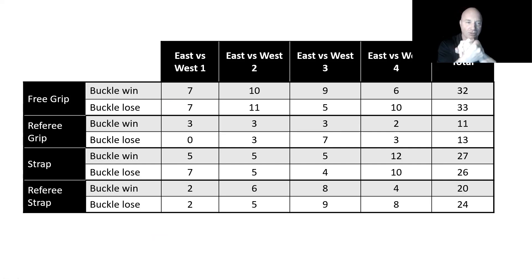Let's look at the results. In free grip - where the two arm wrestlers get their own grip, not in straps, not set by the ref - EastvsWest 1: seven to seven, no difference. EastvsWest 2: no difference. There's a slight variance in some events, but by EastvsWest 3 and 4 they even out. At the very end: 32 to 33. With free grip, the buckle side made no difference across 65 matches. No effect - pick your favorite side.